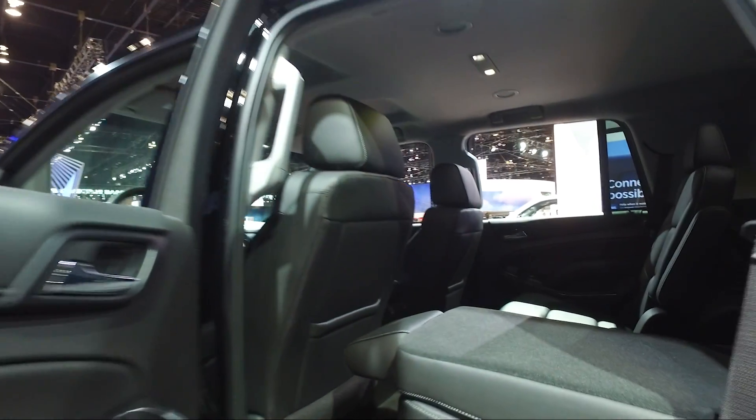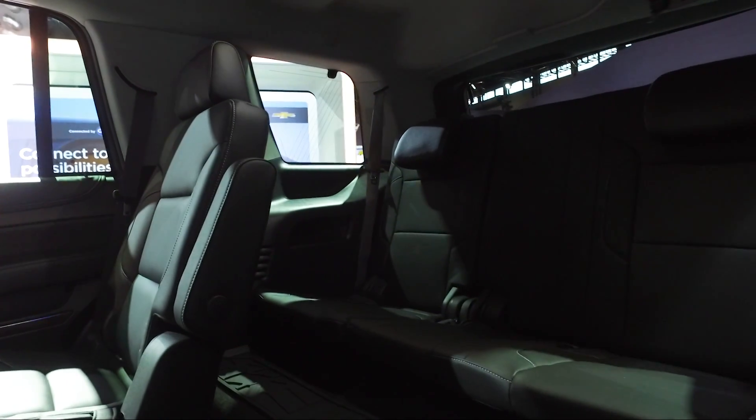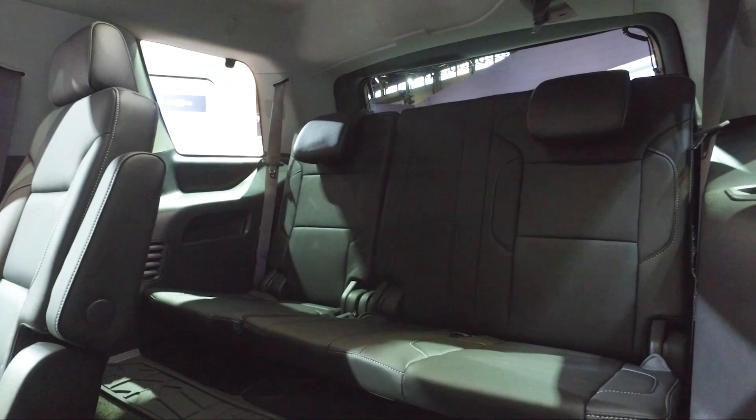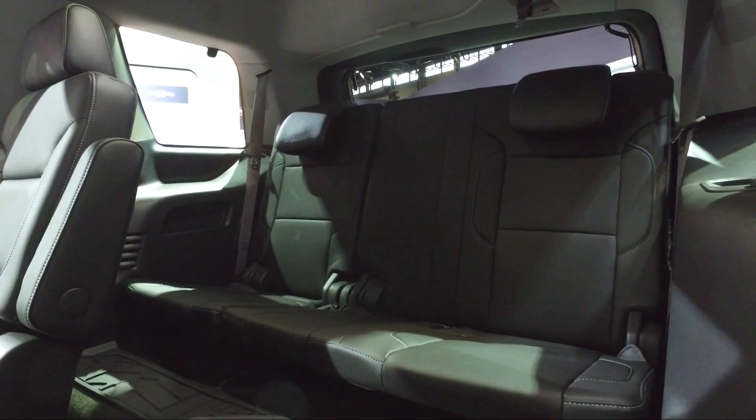That nine-passenger configuration is only available on the base trim of the Tahoe. So as you see on the inside of this one, there's three seats in the third row, two in the second row, and two in the front. So you're going to be a little bit limited as to what standard and optional features you can get if you do want a car that seats nine people.